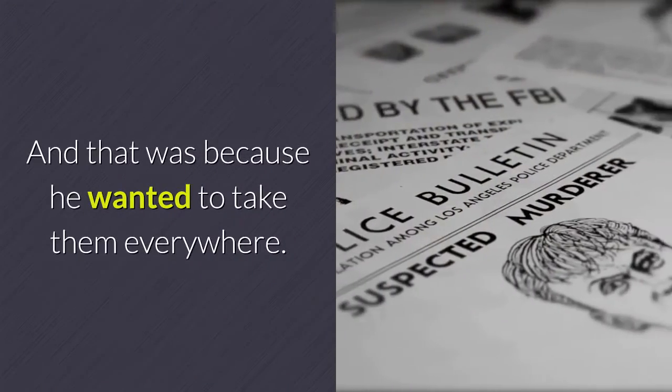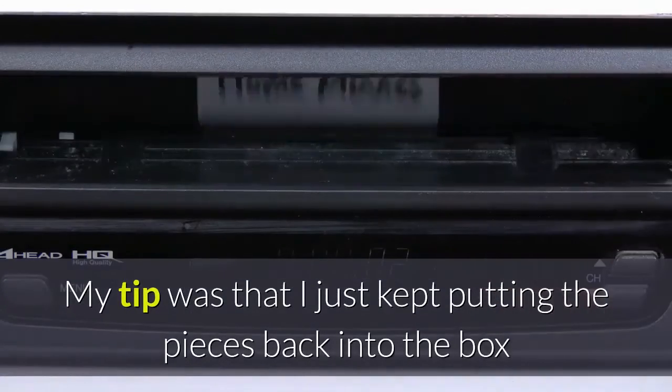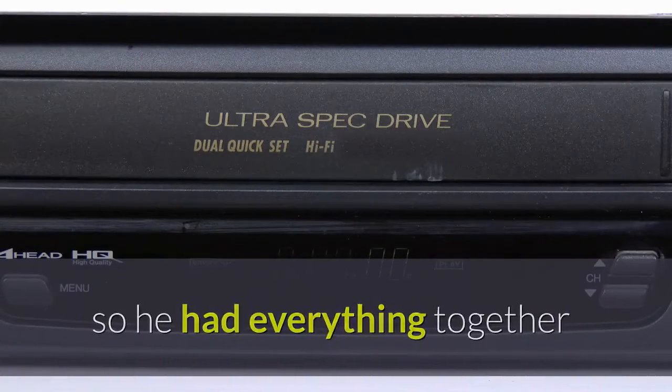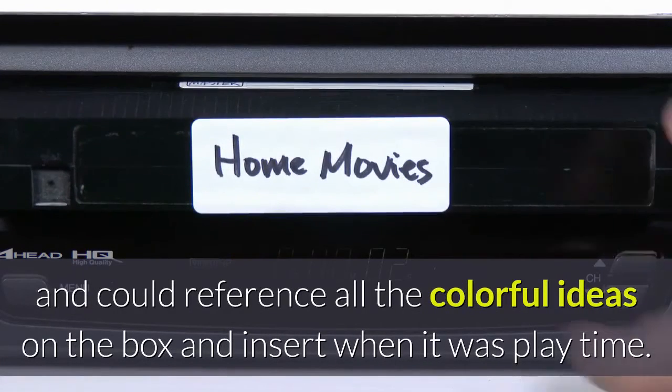That was because he wanted to take them everywhere. My tip was that I just kept putting the pieces back into the box so he had everything together and could reference all the colorful ideas on the box and insert when it was playtime.